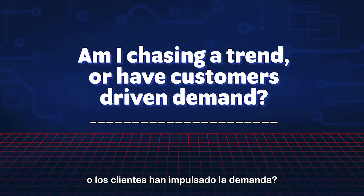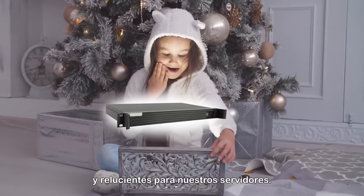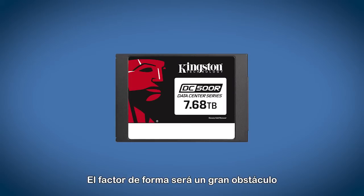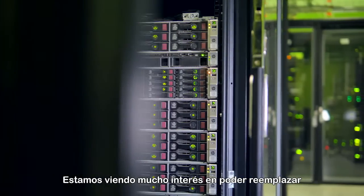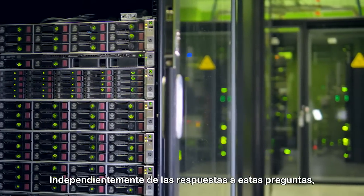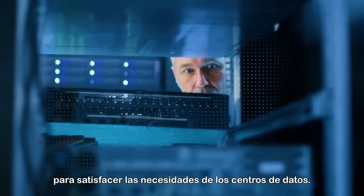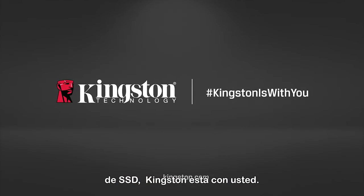Am I chasing a trend or have customers driven demand? It's always nice to have the new and shiny upgrades to our servers — it could be a competitive advantage. But chasing a trend could just open more doors if you're not really ready. Form factor is going to be a big hindrance until new servers are available, and we're seeing a lot of interest in being able to replace an NVMe drive in a front-loading server. Regardless, Kingston continues to provide the most consistent enterprise-grade NVMe and SATA SSDs to support the needs of data centers. Whatever your SSD needs are, Kingston is with you.